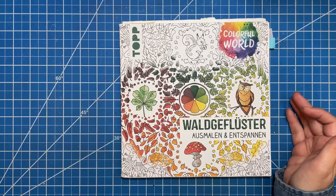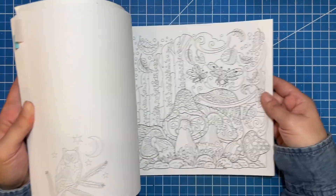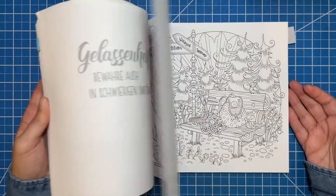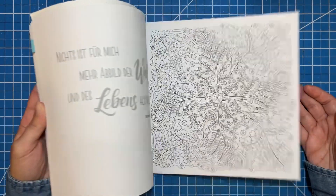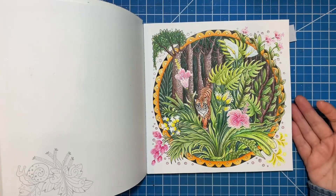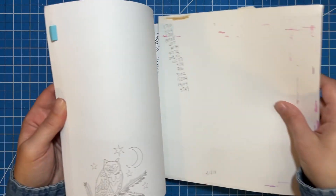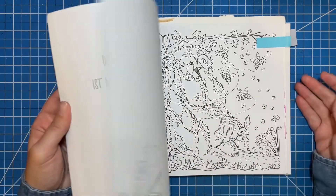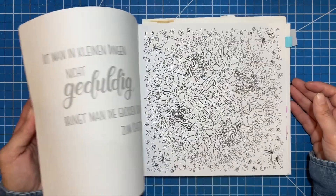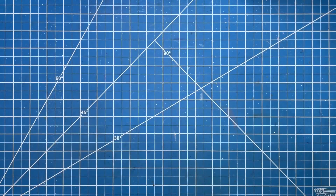The next one is Waldgeflüster — possibly, I don't know if that's how you say it — but this is basically a forest book. There are multiple pages in here that you can turn into fall pages. Some are more like jungle settings, but a lot of it is set in woodlands where you can just change the color of the leaves and it's automatically a fall scene. I really love this book. Here's one I did — though you're not going to see a tiger in a fall forest normally.